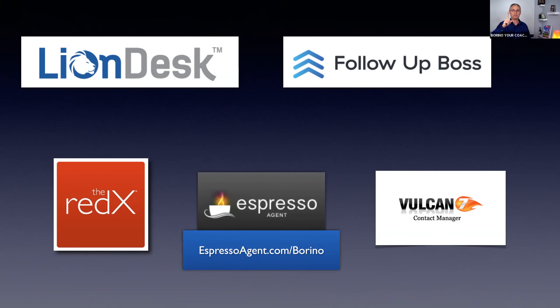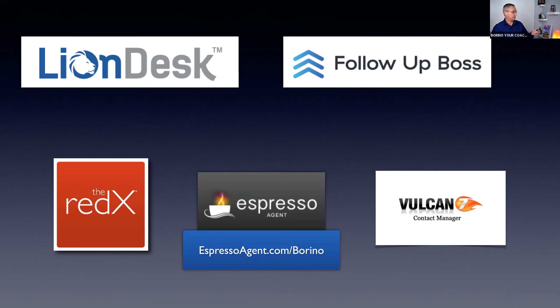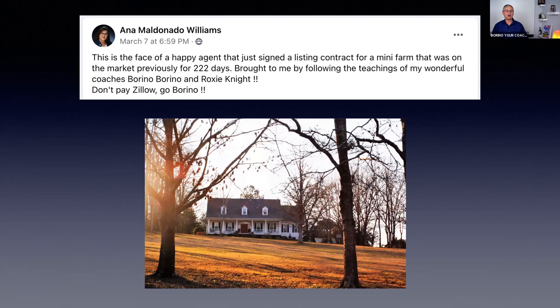Even if you don't have brand new expired listings because things are selling so fast, they can go back as far as 12 months and give you old expired listings. This is one of my students, Anna — she's in Georgia. This is the face of a happy agent who just signed a listing contract for a mini farm that was on the market previously for 222 days. Anna followed these steps and landed a $591,000 listing.